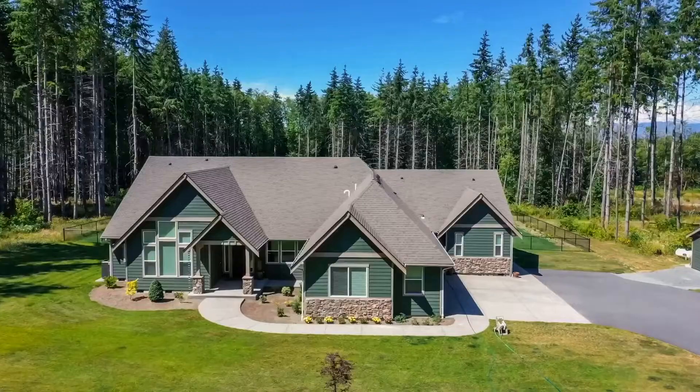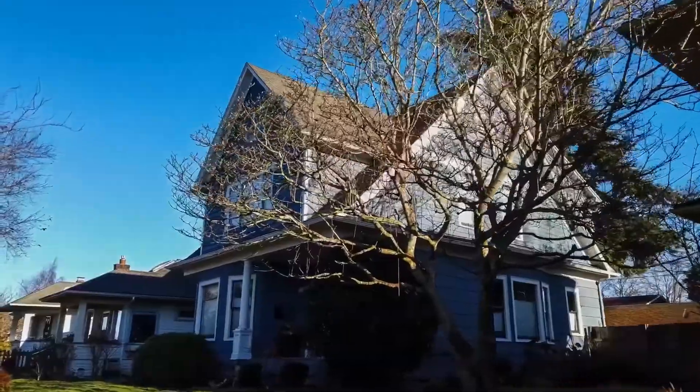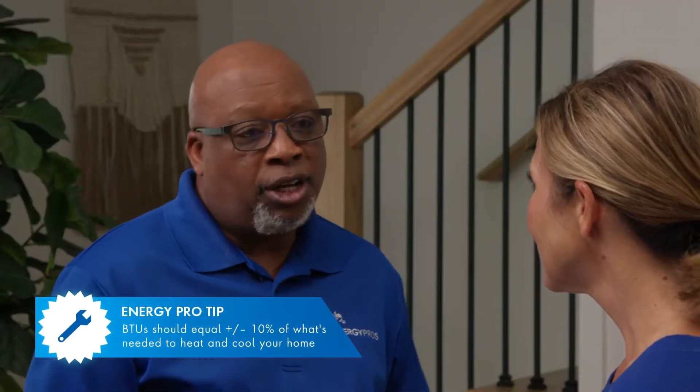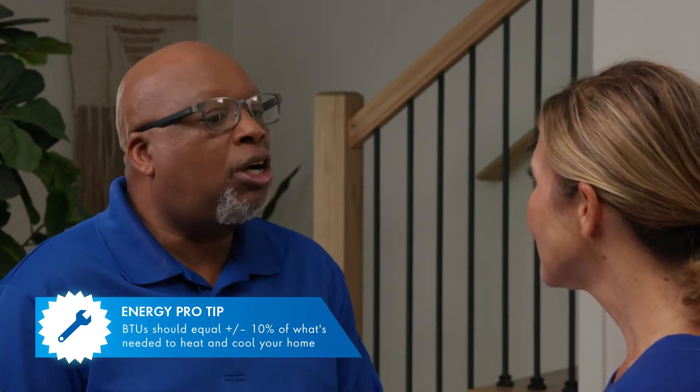A BTU is just a standard measurement for heating and cooling. Obviously, the larger the home, the more BTUs that you would need. A good rule of thumb is to have a unit that will give you 10% plus or minus of what you need.